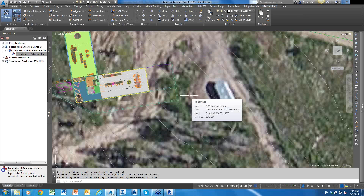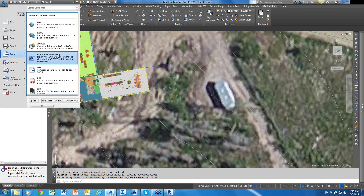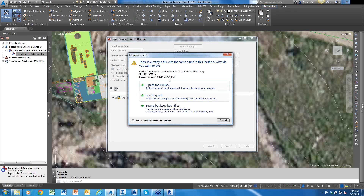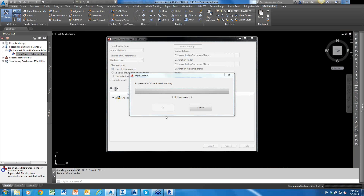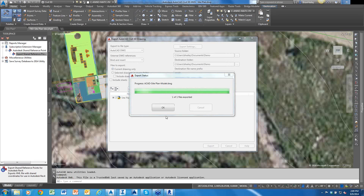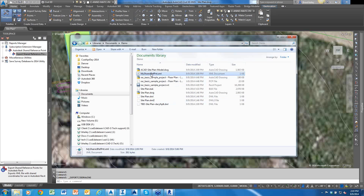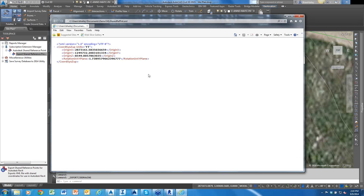When sending the drawing to the architect, include that XML file. Also export the Civil 3D drawing as an AutoCAD drawing: hit the big blue A, choose Export as a Drawing, and save. That converts the Civil 3D drawing to AutoCAD format. The XML file itself contains just an X, Y, Z coordinate and a rotation — that's all it is. We'll use it to set shared coordinates in Revit.